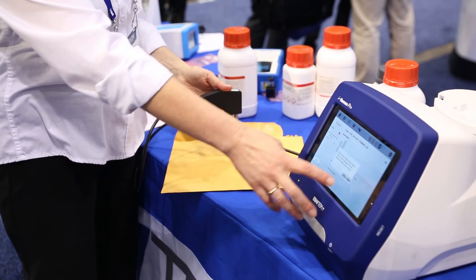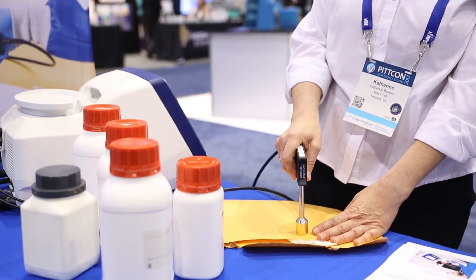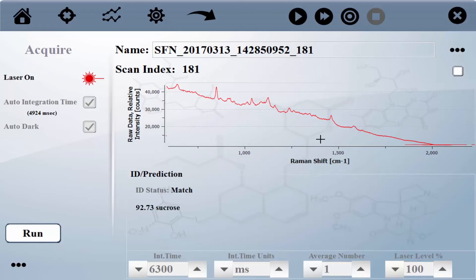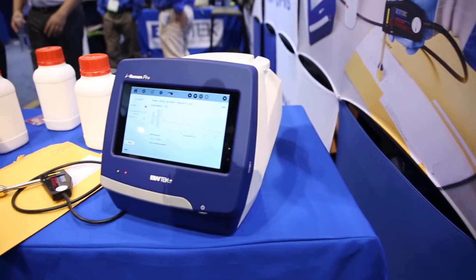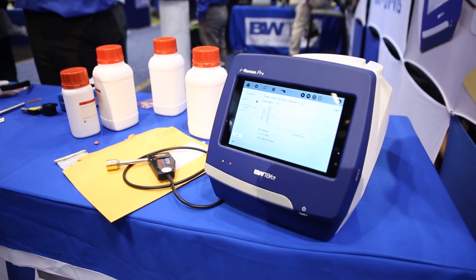With our system, if I can measure a sample through our envelope, we click Run and then make the measurement and get our identification as we go through here. The iRaman Pro ST — taking Raman beyond where it is today. Thanks for stopping by PitCon 2017.